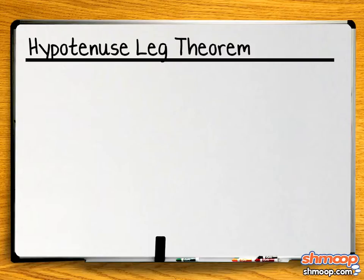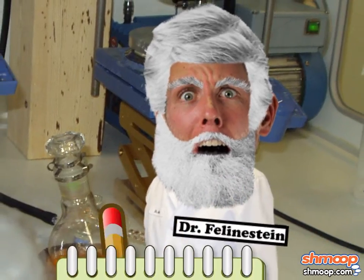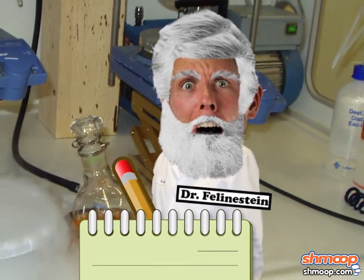The Hypotenuse Leg theorem, abbreviated HL, states: two right triangles are congruent if their hypotenuses are congruent and a corresponding leg is congruent. Perhaps Dr. Feline Stein can use this to prove the cats' space is congruent.